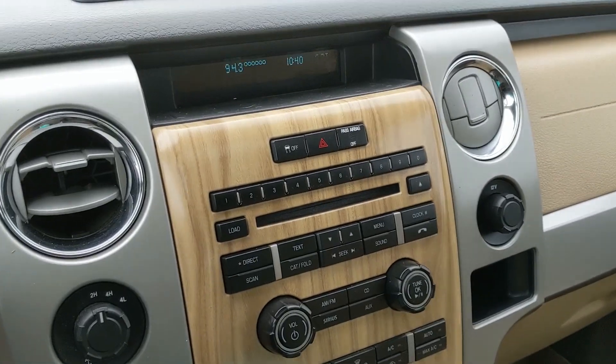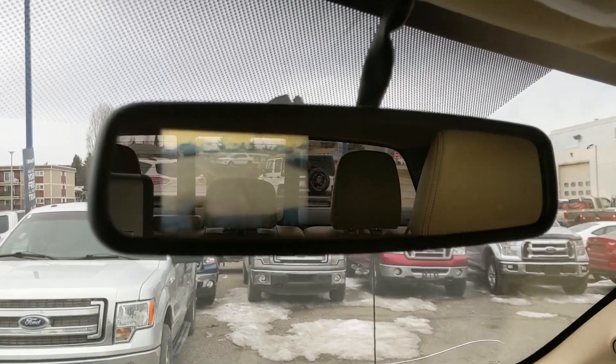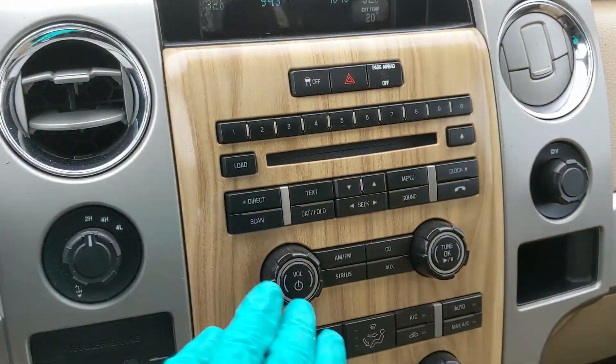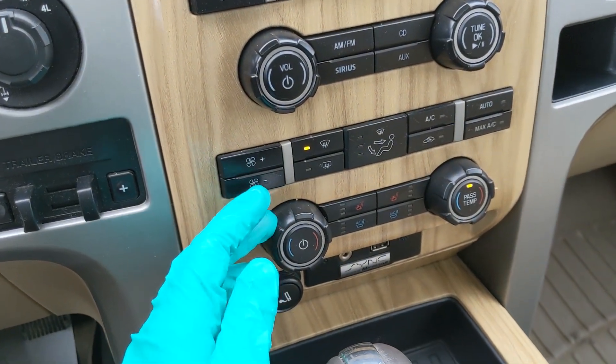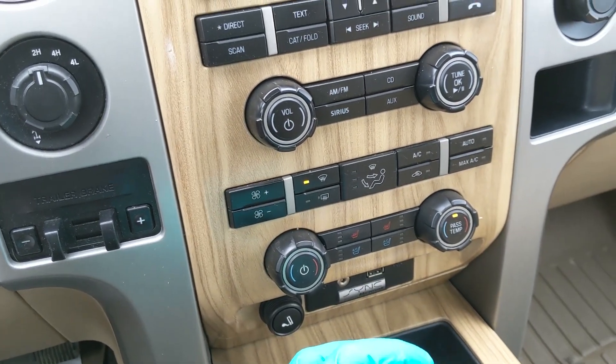Shifting into reverse, you do also have a backup camera with rear sensors that appears up here, so you're hopefully going to be able to avoid hitting anything. Moving down from that, you have all of your physical media controls and your physical climate controls, with dual climate and heated and air-conditioned front seats, so you can really customize how comfortable you want to be.